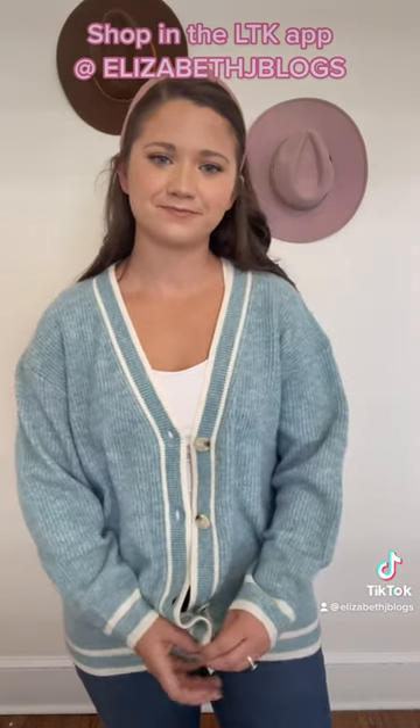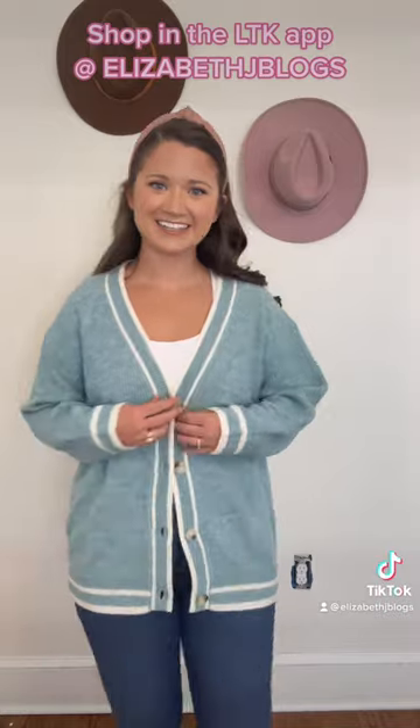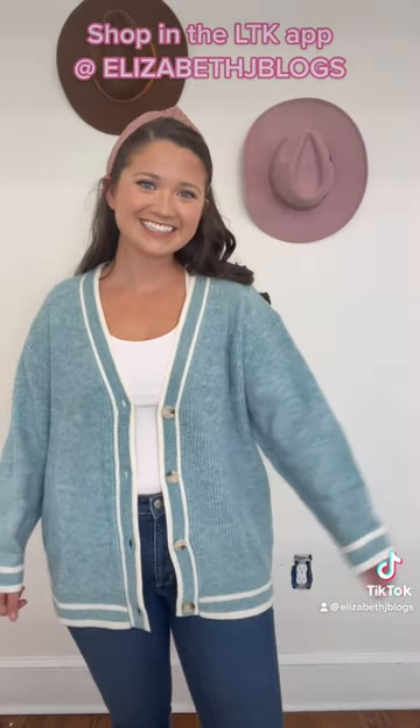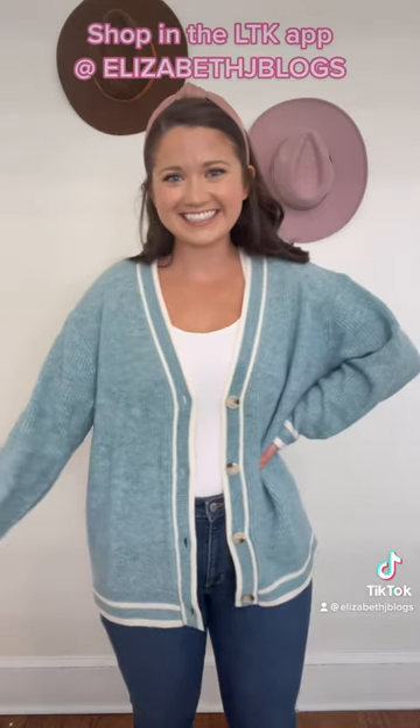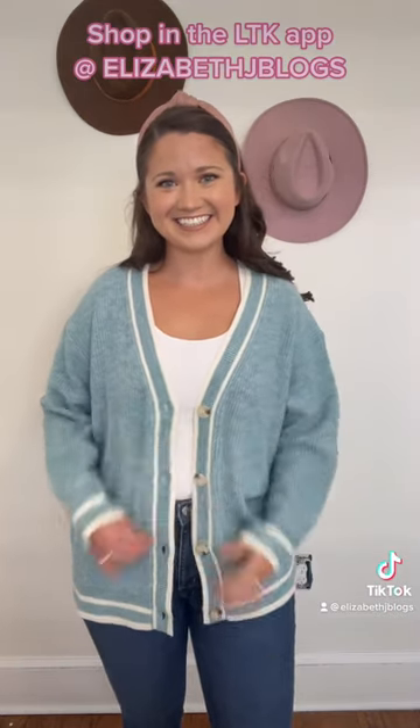Your go-to basic cardigan for this upcoming season. I chose this stunning blue with the white lining just to switch up and add a little color to my wardrobe. It's $28 and you can shop it in the LTK app at Elizabeth J. Blogs. Happy shopping!